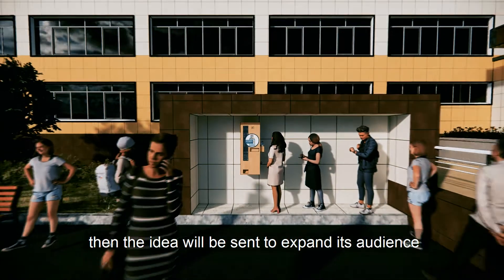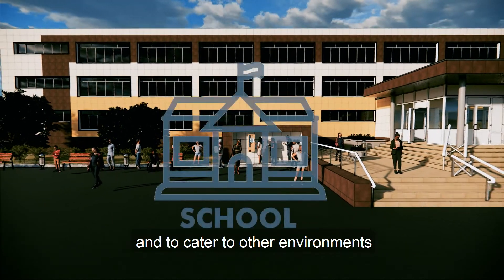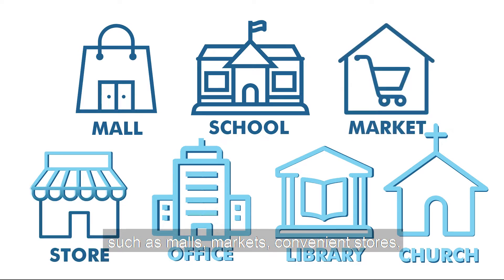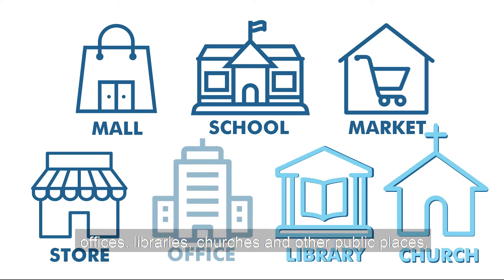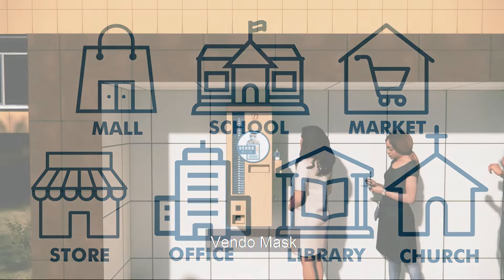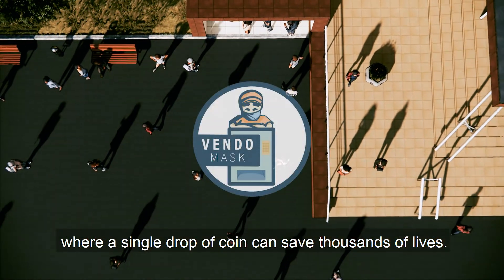If this feasibility study proves to be effective, then the idea will be expanded to cater to other environments, such as malls, markets, convenience stores, offices, libraries, churches, and other public places. Vendo Mask — where a single drop of a coin can save thousands of lives.